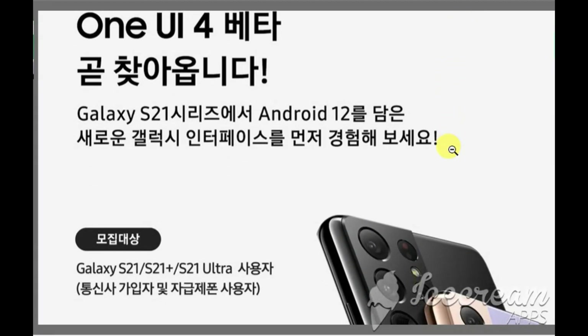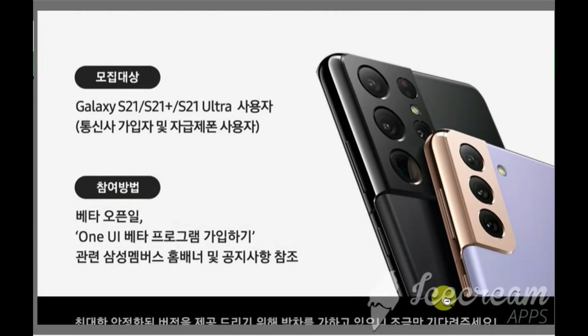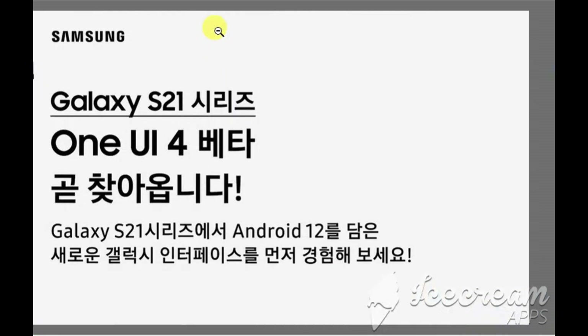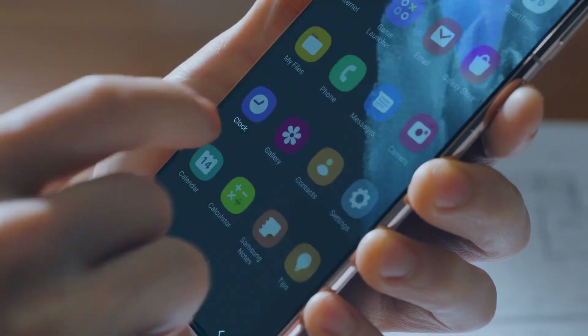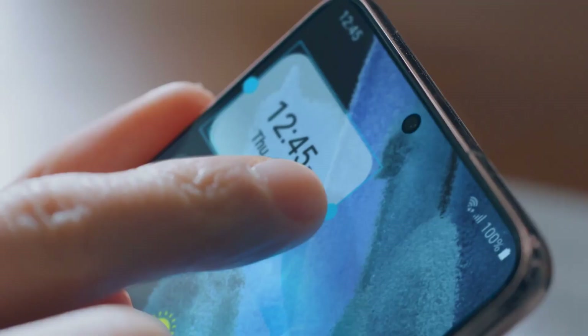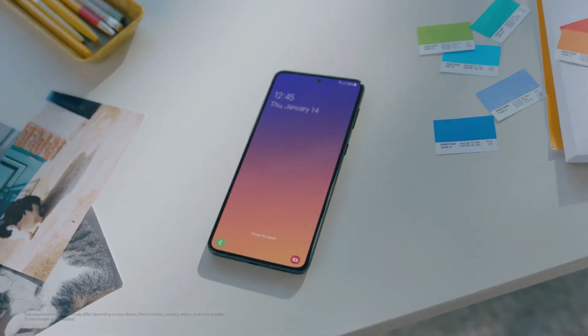One UI 4.0 is finally here. Samsung officially confirmed the launch of One UI 4.0 based on Android 12, and this is going to be a completely different kind of experience from previous One UI. In this video, let's talk about the upcoming Samsung software.